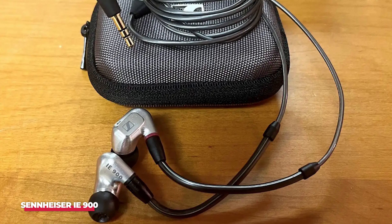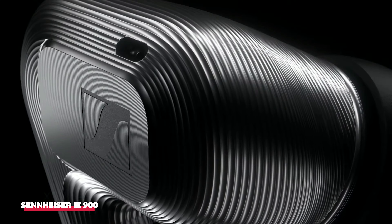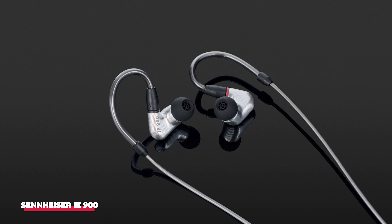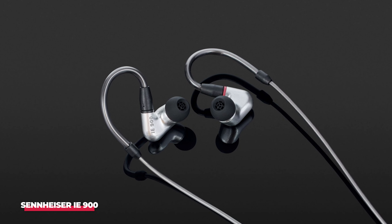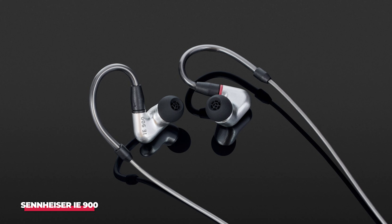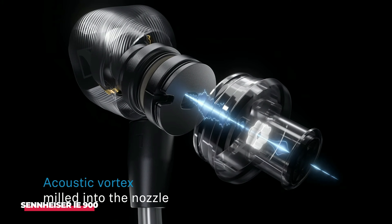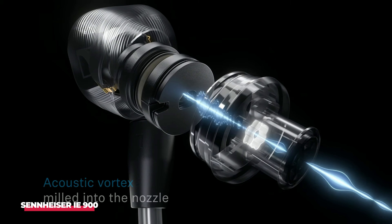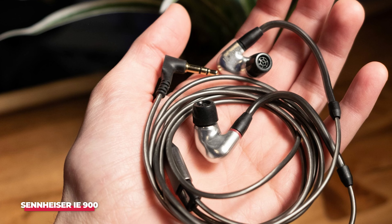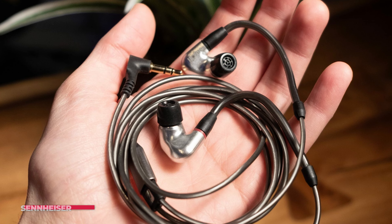The IE900 delivers a clear and expansive sound, delving deep into the intricacies of a recording with precision and enthusiasm. These earbuds exude confidence and insight, unveiling layers of subtle details and seamlessly organizing each track into a coherent and structured whole. When paired with higher quality audio files and an exceptional outboard DAC, the IE900 justifies its premium price tag, allowing you to fully appreciate the exceptional audio experience they bring to the table.